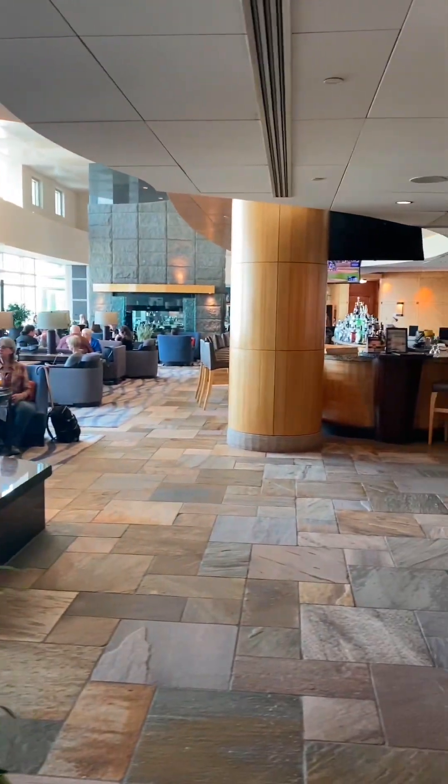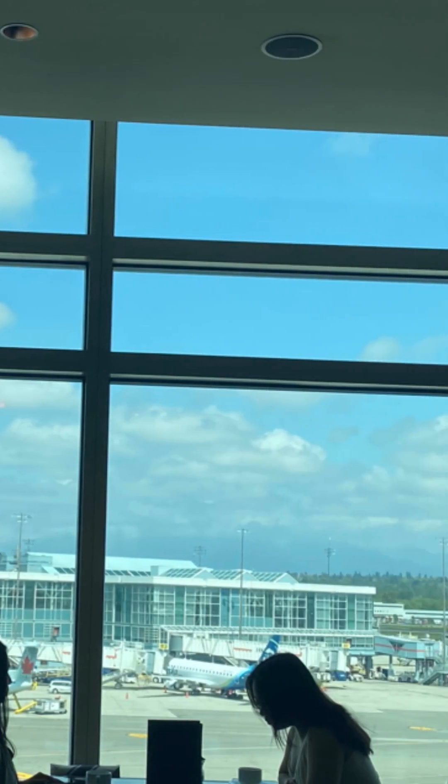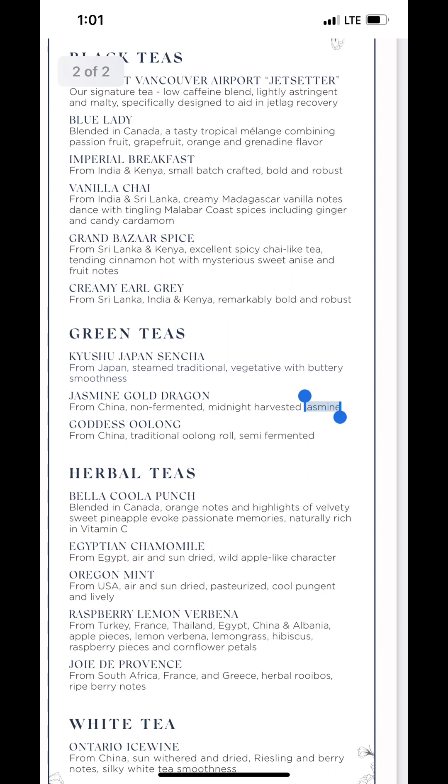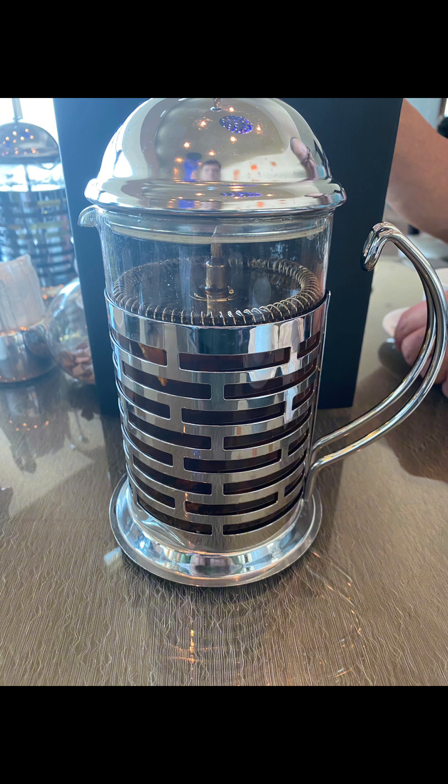This is just one of the dining areas with a bar. We're sitting down. Here's a menu — pick your own tea. And this is what we're going to have: French press teapot style.